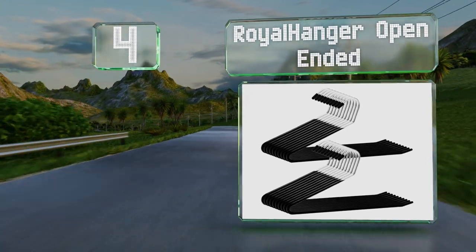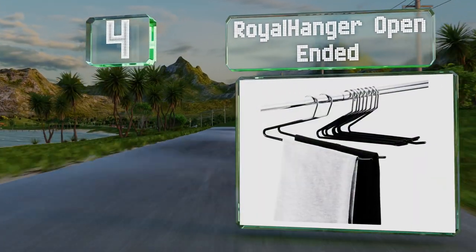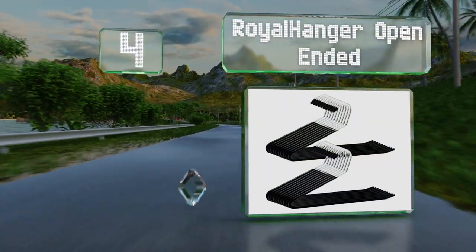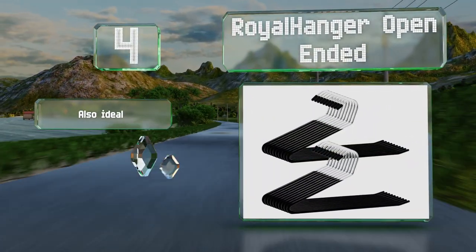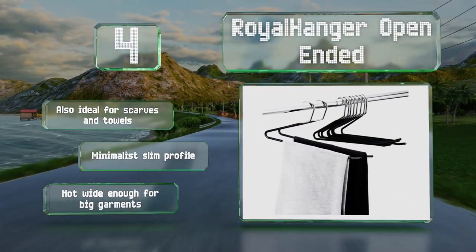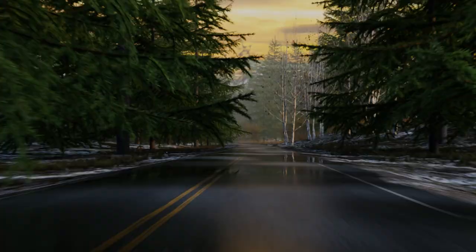At number four, the royal hanger open-ended feature a z-shaped design that makes pulling items off them in a hurry a breeze. These are also ideal for scarves and towels and sport a minimalist slim profile, however they're not wide enough for big garments.